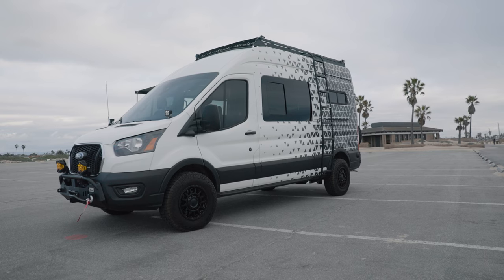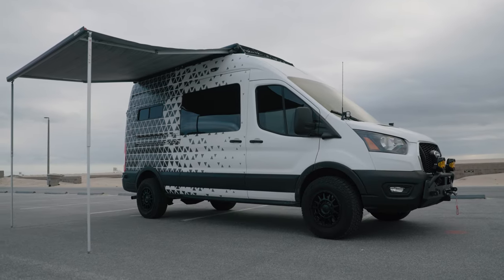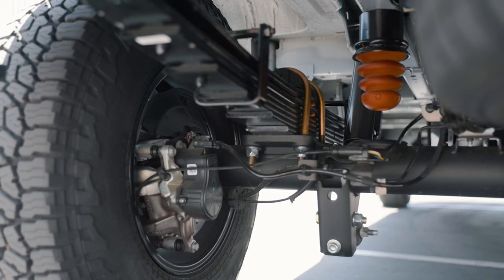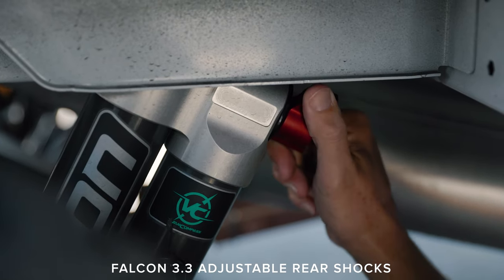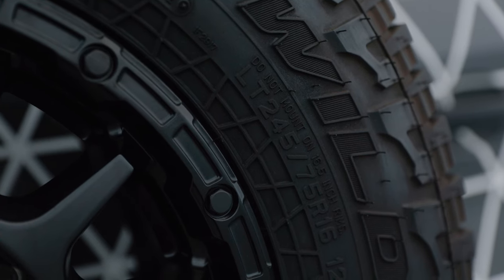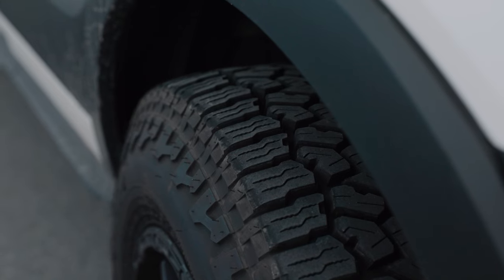On this van we've got the Van Compass Topo 2.0 kit. This is the stage 4 kit, so we've got about 2 inches of lift on the front and a little bit more in the back because we've got the 5-spring Adelief pack in there to give us more suspension support in the back for when we're towing trailers. For tires and wheels we got Falcon Wild Peak 245/75/16 tires, and for wheels we've got the Black Rhino Sequoias. Nice package.